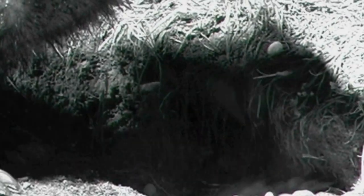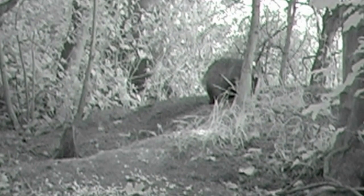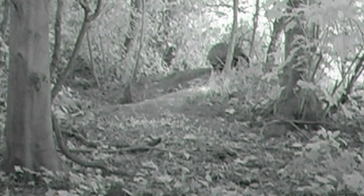The badger's staple diet is earthworms, making up over 50% of its diet. As earthworms have segments in their bodies, and each of these are filled with water, there is little need for the badger to drink, provided they have enough of the worms. However, in dry spring weather, when the ground hardens to the point they can't get at the worms, this can present problems.